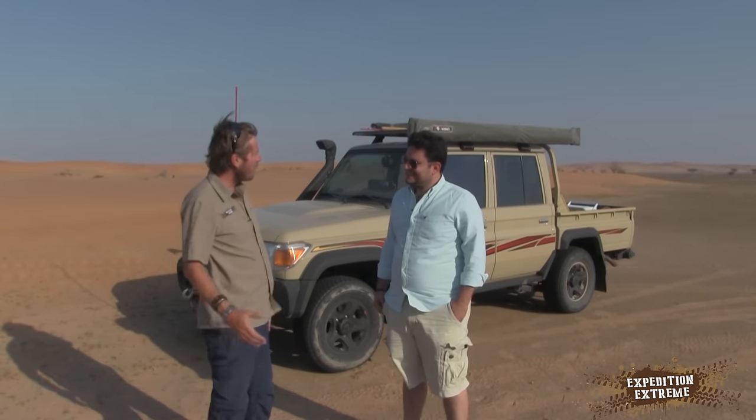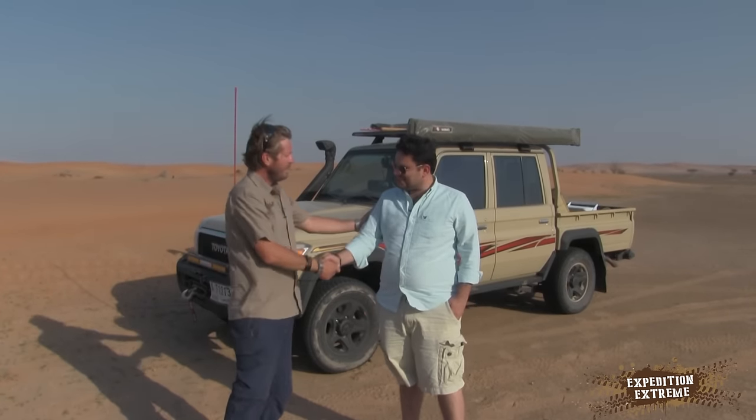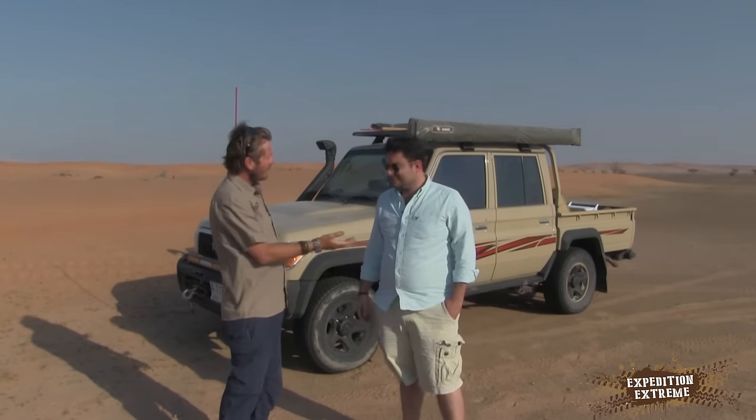Welcome back to another episode of Customized. We're joined here by Roy. Roy, thank you for coming through today. Roy's coming to show us his awesome 79 Series. Tell us a bit about it.